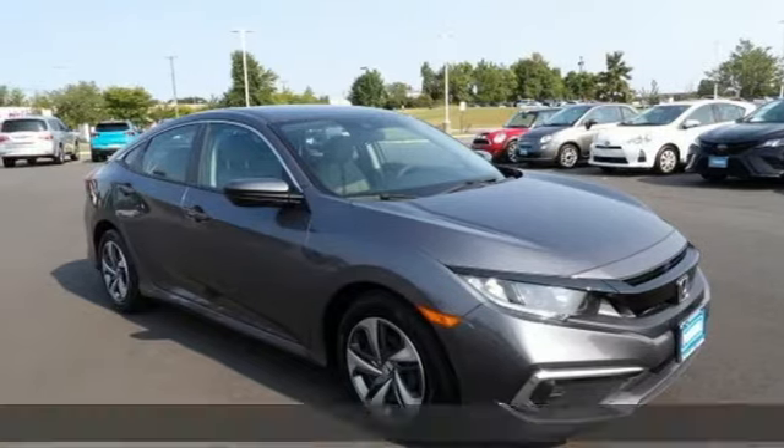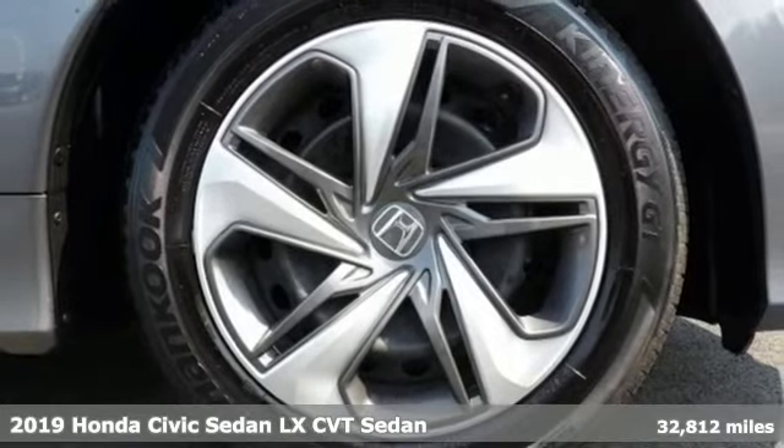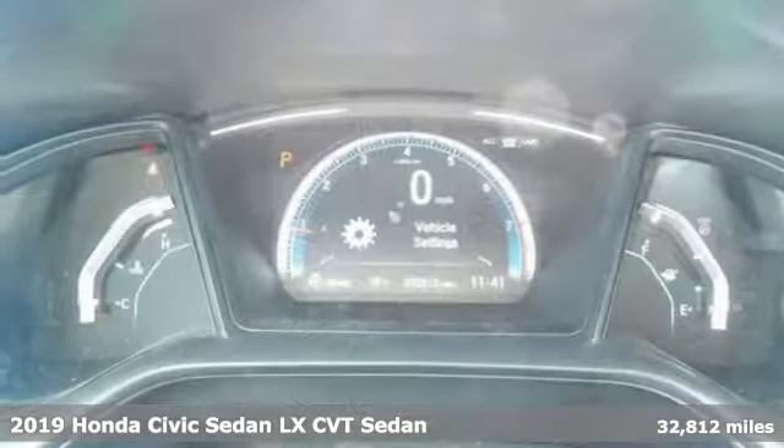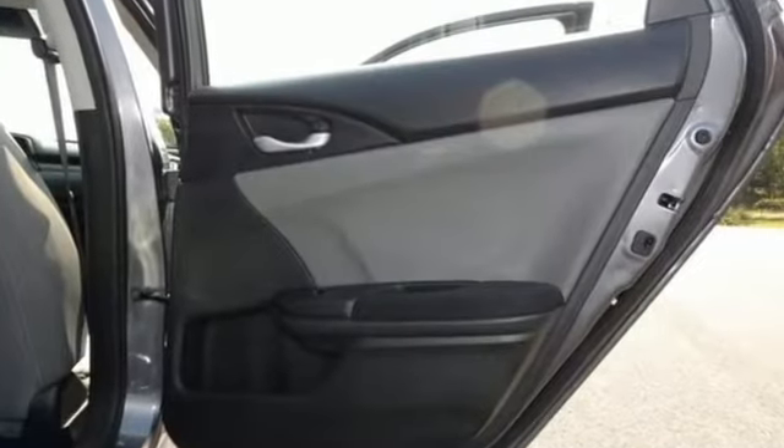Here's a 2019 Honda Civic sedan. It's efficient and fun, practical and fun. The Civic is perfectly suited for your life and fun. And it comes with all the amenities you need.